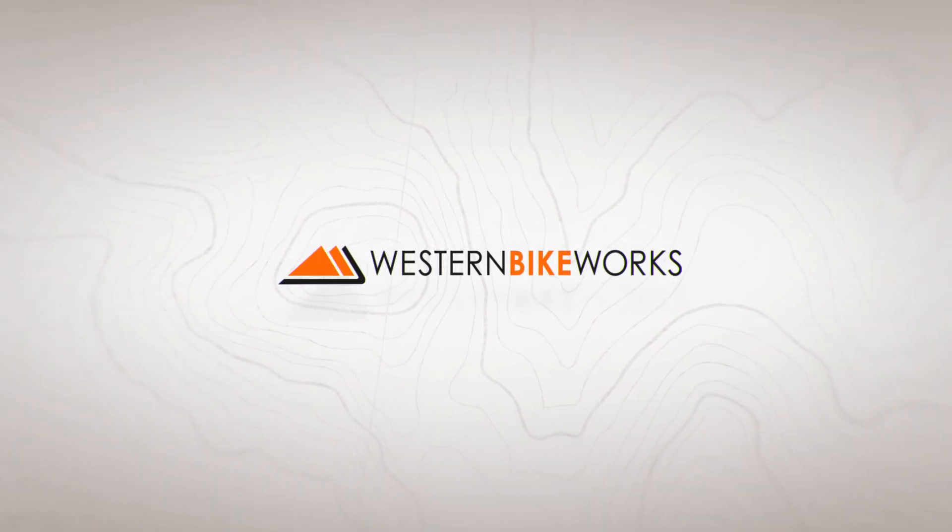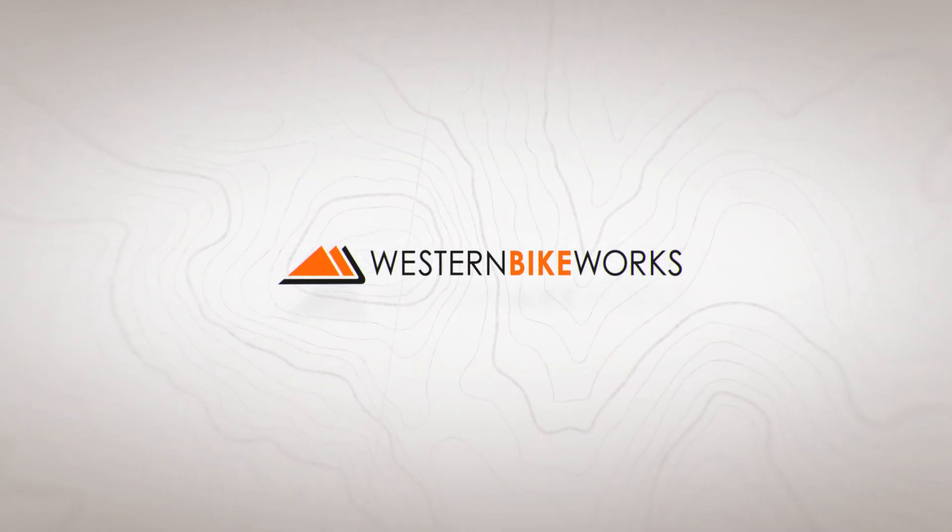Hey, I'm Dylan at Wester Bike Works and this is the Vittoria 2016 tire line with Graphene G+. Last year at Eurobike, Italian tire manufacturer Vittoria unveiled one of the most exciting technological advancements in tires in recent memory: the use of Graphene in the tread of their tires in order to improve performance. We're going to look at what exactly that means.